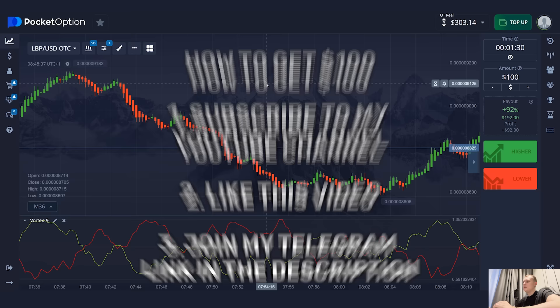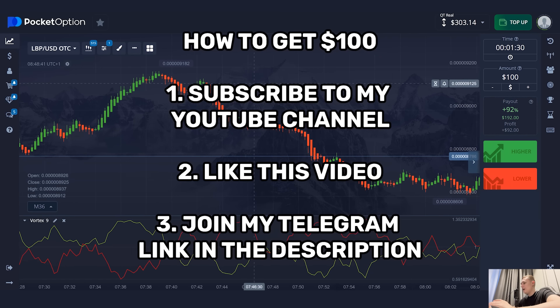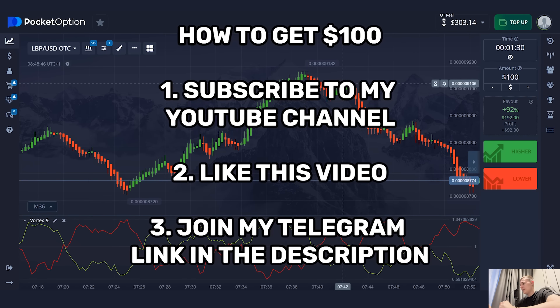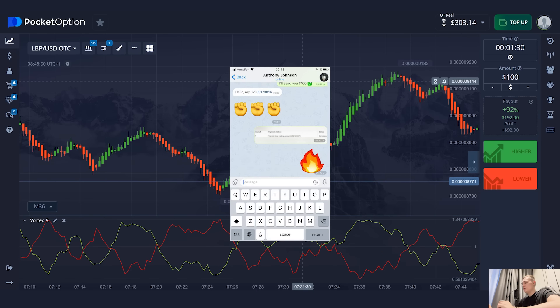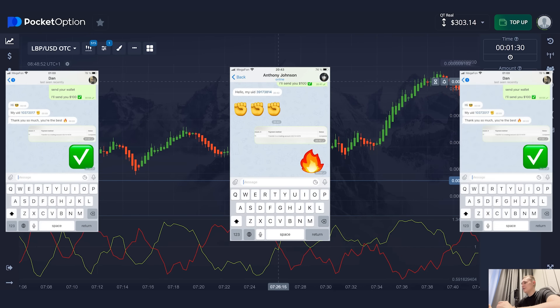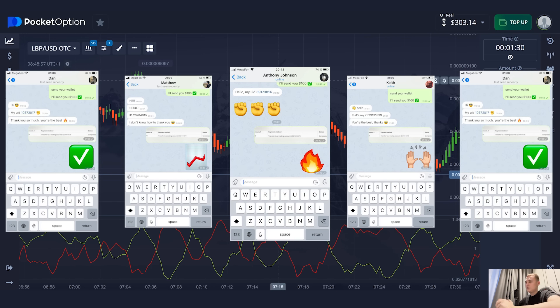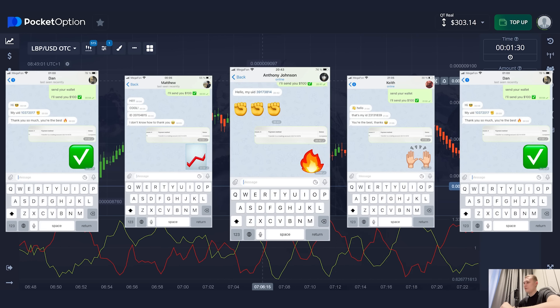Thank you for watching and don't forget — I give away $100 to five random people in every video. Subscribe to my YouTube channel, like this video, and write to me something in Telegram — link in the video description only. In the next video I'll choose five people randomly and send money. Maybe next time it will be you, so act right now. I wish you more profits, good luck, good trading sessions, and I'll see you soon on my YouTube channel.